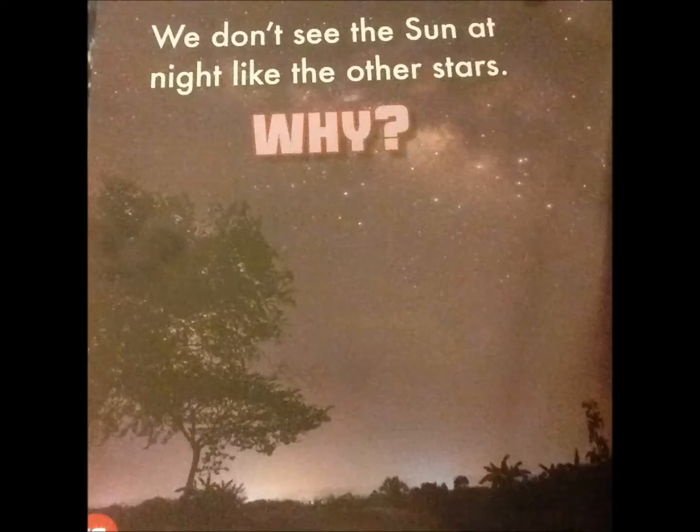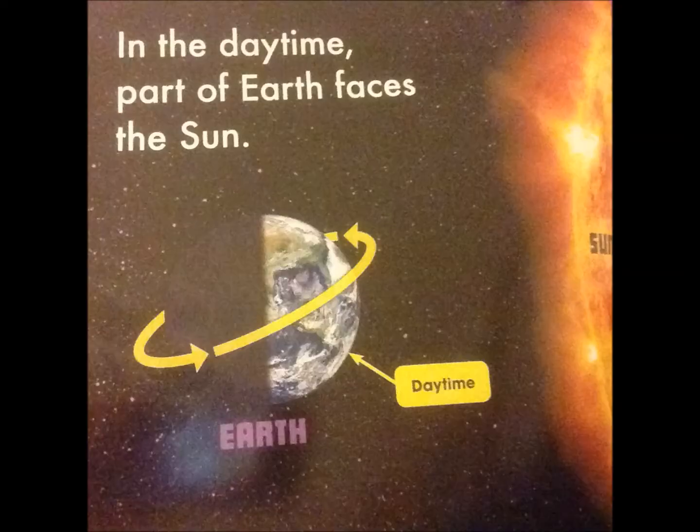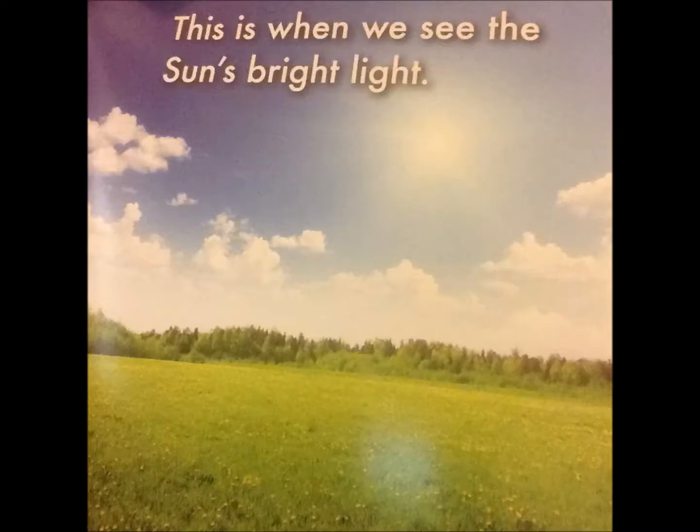We don't see the sun at night like the other stars. Why? Earth is always spinning. At night, part of Earth faces away from the sun. You can see in the picture, the part of the Earth that is dark is where it is nighttime, facing away from the sun. In the daytime, part of Earth faces the sun. This is when we see the sun's bright light.